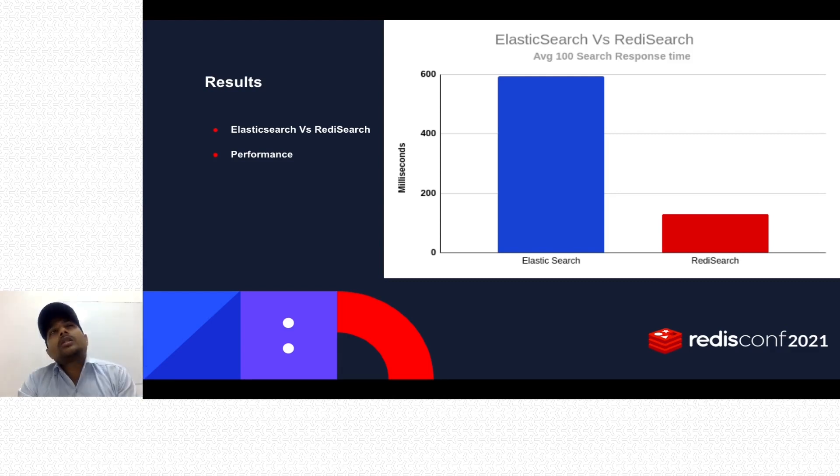The problem was with the GoMechanic dataset — the growth rate was quite high, so we soon started experiencing slow search results. We began looking for new search engines and found Redis Search. Before using it in production, we wanted to perform our own benchmarking. We used a dataset of 1 million records, with an average document size of approximately 251 bytes.